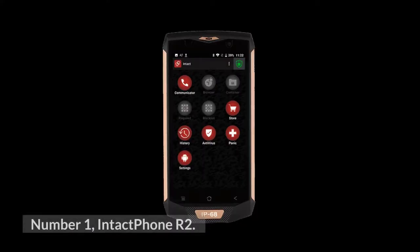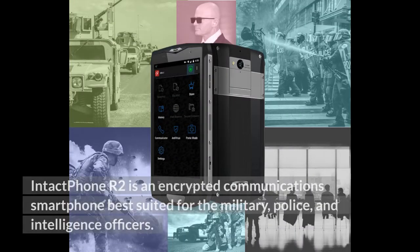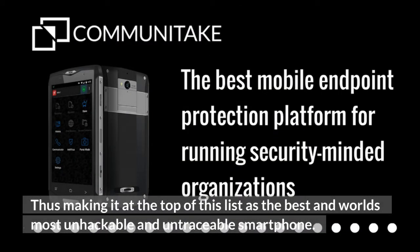Number 1: Intact Phone R2. Communi-Technologies Limited is the security software company behind all Intact Phone-secured mobile phones. Intact Phone R2 South African RAM is an encrypted communications smartphone best suited for the military, police, and intelligence officers. Intact Phone R2 is embedded with military-grade ultra-encryption technology, making it the top of this list as the world's most unhackable and untraceable smartphone.